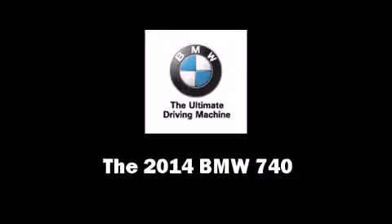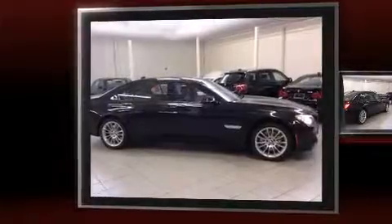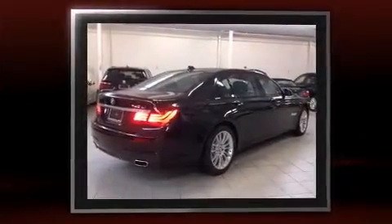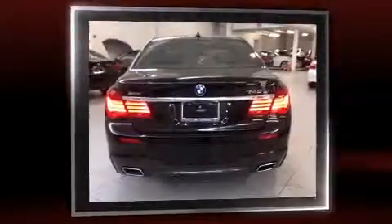Take command of the road in the 2014 BMW 740. Under the hood you'll find a six-cylinder engine with more than 300 horsepower, and all-wheel drive keeps this model firmly attached to the road surface. BMW prioritized practicality, efficiency, and style.